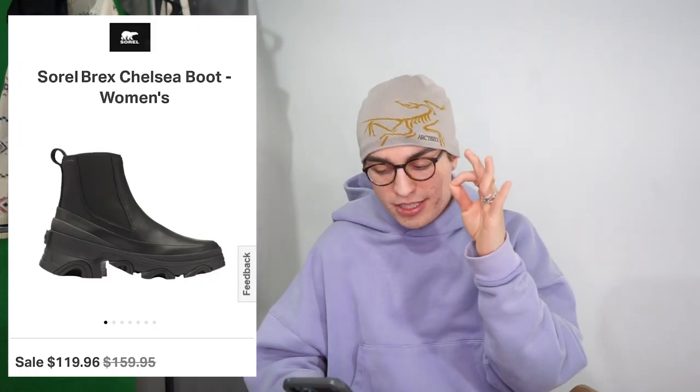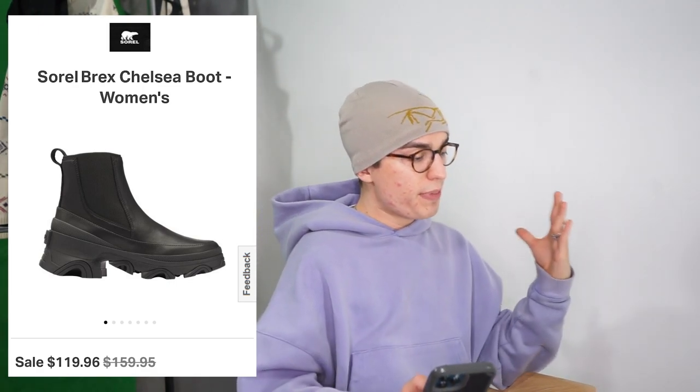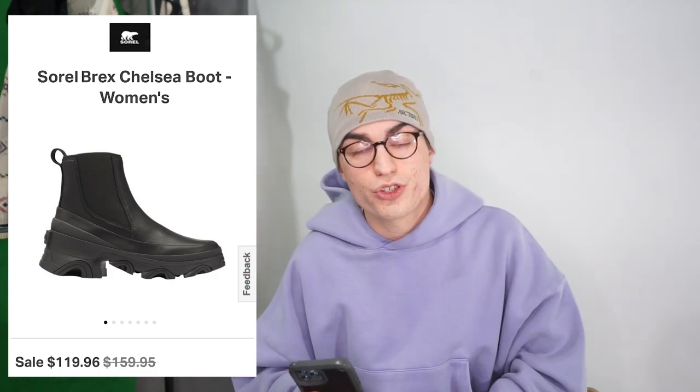Segueing into the next boot — it's almost a cheaper alternative to the Alix that I think looks equally sick. It's the Sorel Brex Chelsea boot. Very similar but different enough to stand on its own. Technically a women's model, so for bigger feet you may need to sit this one out. These are on sale right now for around $120 — pretty good deal.